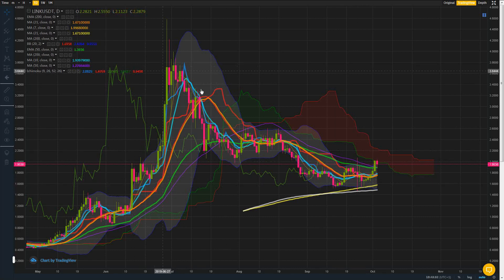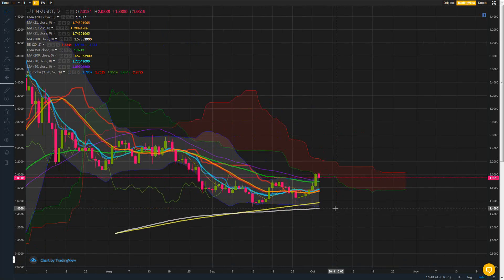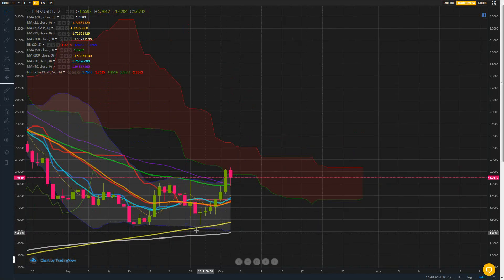But again, the market is due for another retracement, and it's only because of that that I'm probably going to leave Chainlink alone for the moment until that drop has taken place. But that said, let's have a look at the chart.